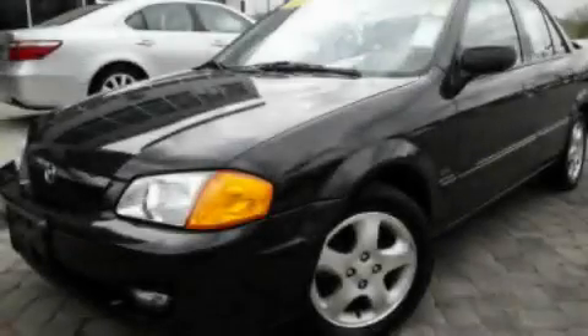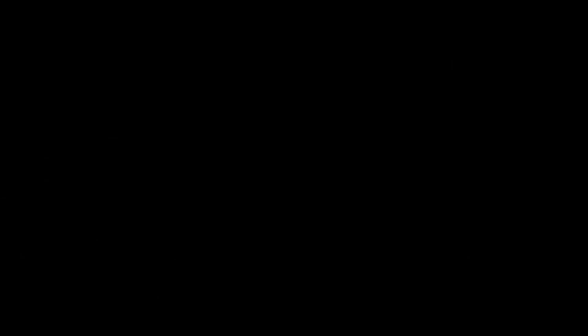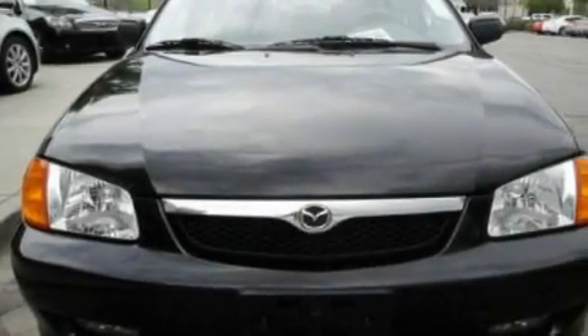This is a 2000 Mazda Protege. It has a 1.8 liter four-cylinder engine and a manual transmission.